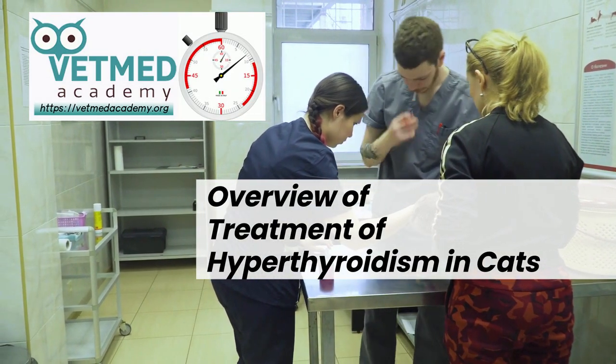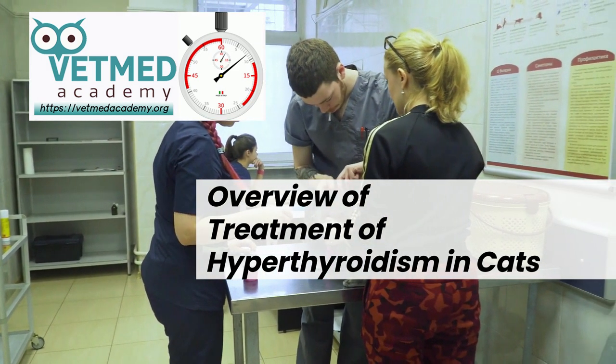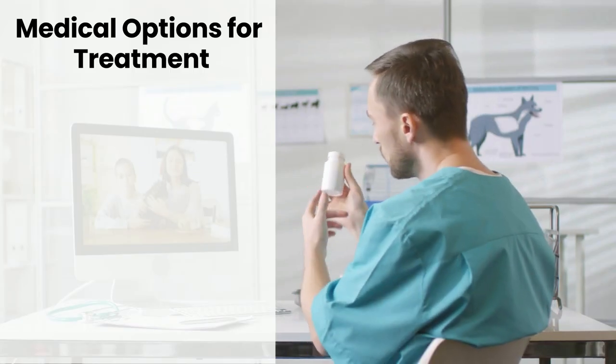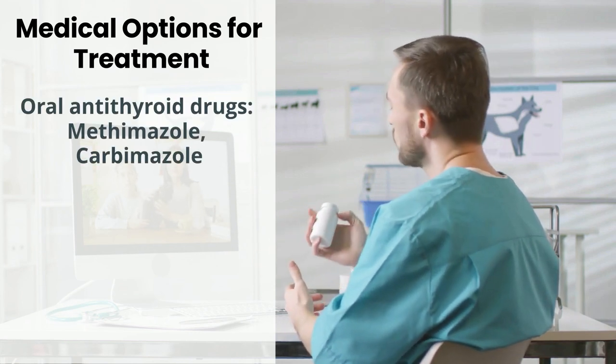Welcome to another Vet Med Academy overview, in this case of the treatment modalities for feline hyperthyroidism. There are basically three general modalities for treatment, and we'll discuss them in the order in which they generally are employed today: antithyroid drugs or diet, radioactive iodide ablation, and thyroidectomy surgery.